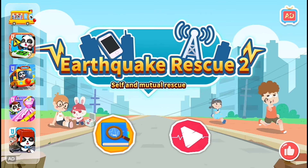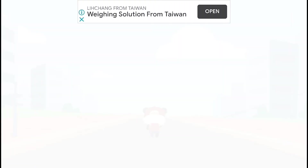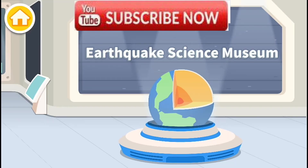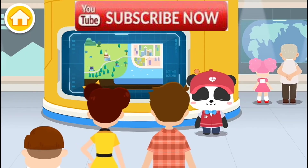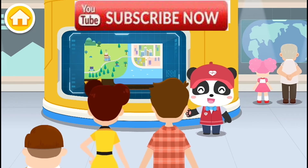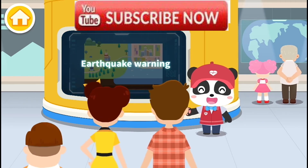Earthquake Rescue 2. Welcome to Earthquake Science Museum. I am the docent, Kiki. Today, let's talk about earthquake warning.